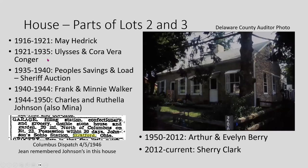The third parcel on lots two and three was owned by May Hedrick until 1921, sold through Congress, then went through a sheriff's auction. Frank and Minnie Walker owned it from 1940 to 1944, and then the Johnsons also owned this parcel and the garage next door. A 1946 ad tried to sell both together — describing a double stone house, originally a duplex. Arthur and Evelyn Berry lived in it for a long time, then sold to Sherry Clark, the current owner, who combined it into a single-family home. Those are the five parcels I wanted to cover from the original Stratford mill site.